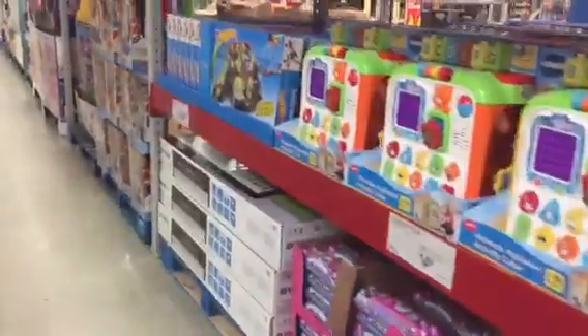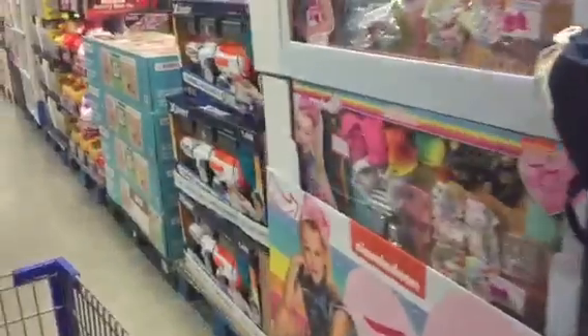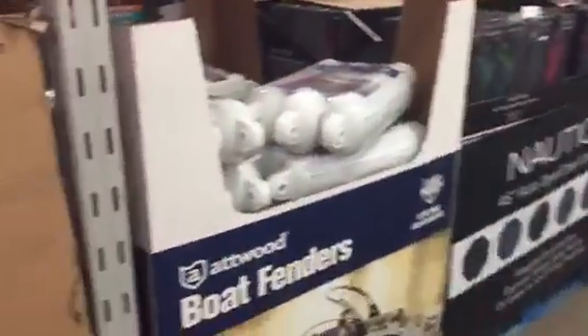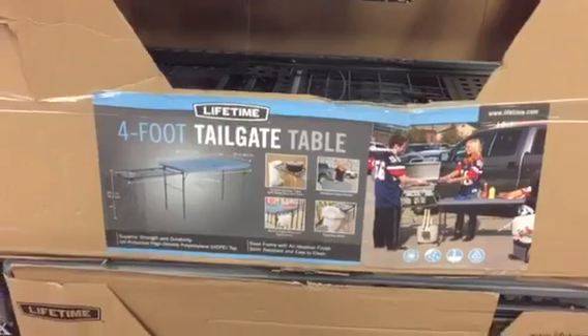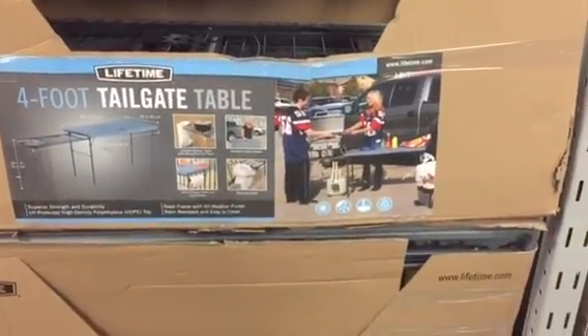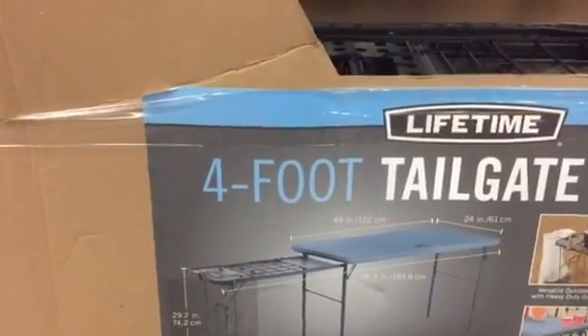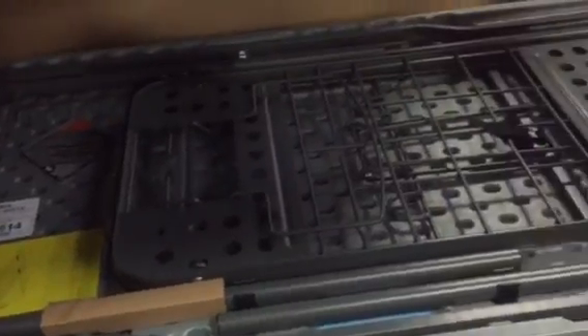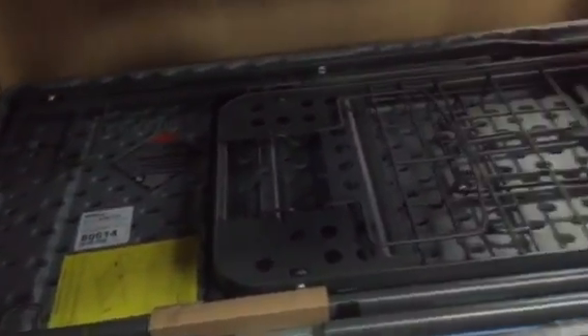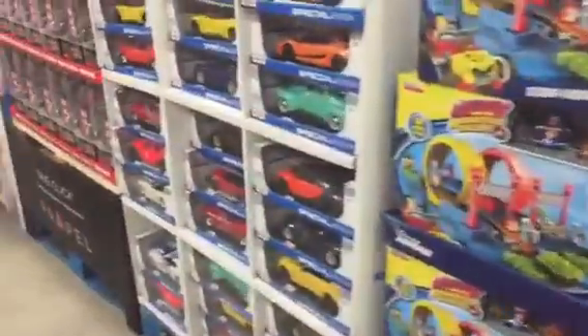What have we got out here? More toys. Some of your packed stuff for football season, toys for kiddies. That's not a bad price — four foot tailgate table, $39.98. Easy to pack away in the back of your car. Of course, you got the tent still here, lounge chairs, more toys.